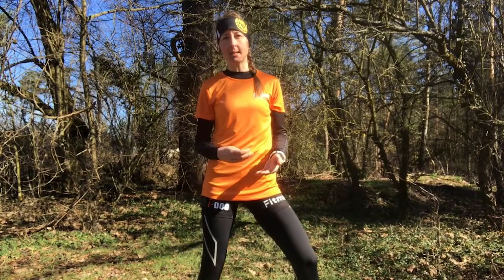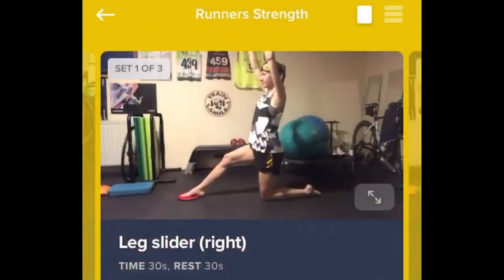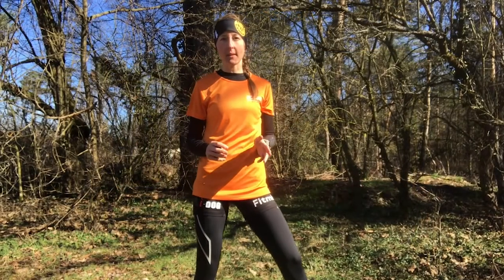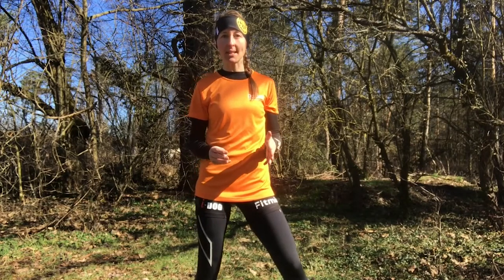The program is delivered on a weekly basis in an all-in-one training app where you can see your weekly schedule, exercise videos and run sessions. There will also be specific canicross sessions to help you build your bond with your dog and increase your efficiency together.